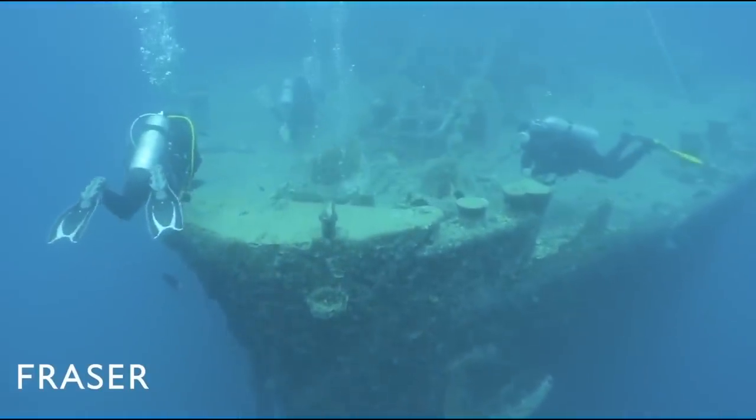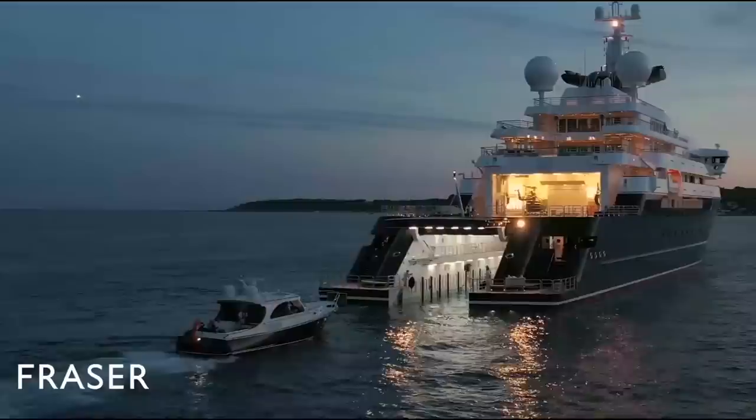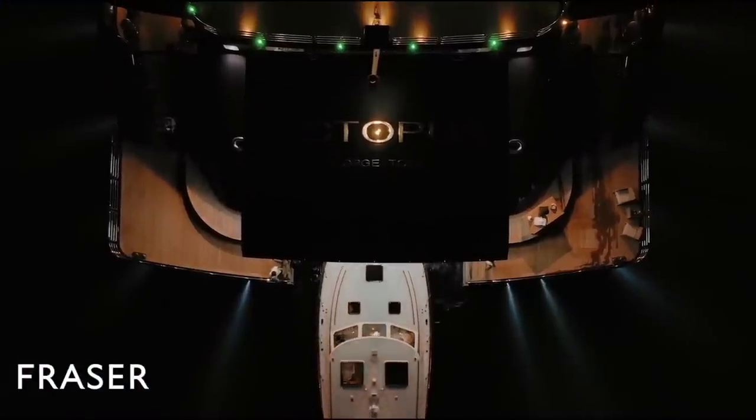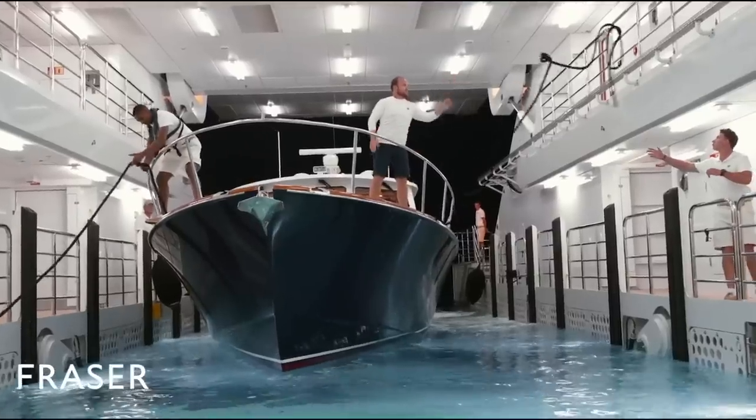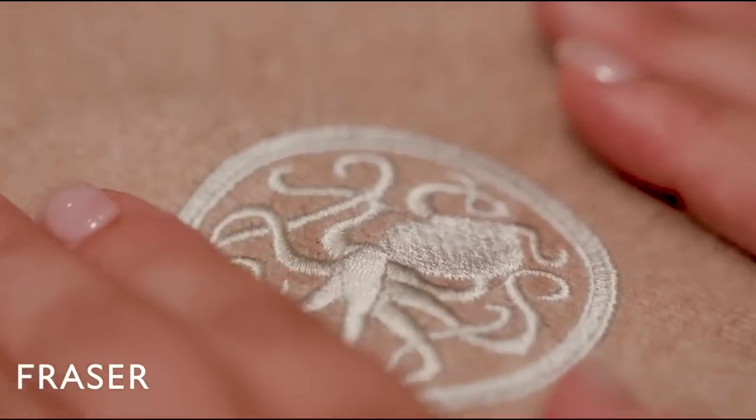He spent more than eight years searching for the Musashi — the largest battleship ever built in naval history by the Japanese — and they found it in 2015. That's putting your yacht to good use. The yacht is currently for sale at Fraser Yachts.